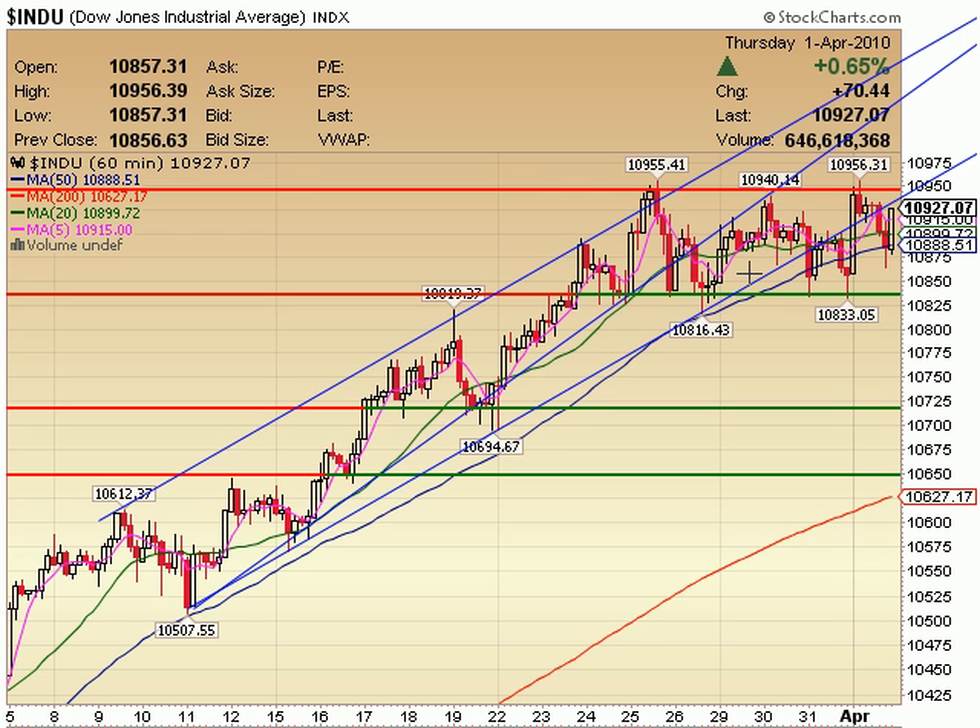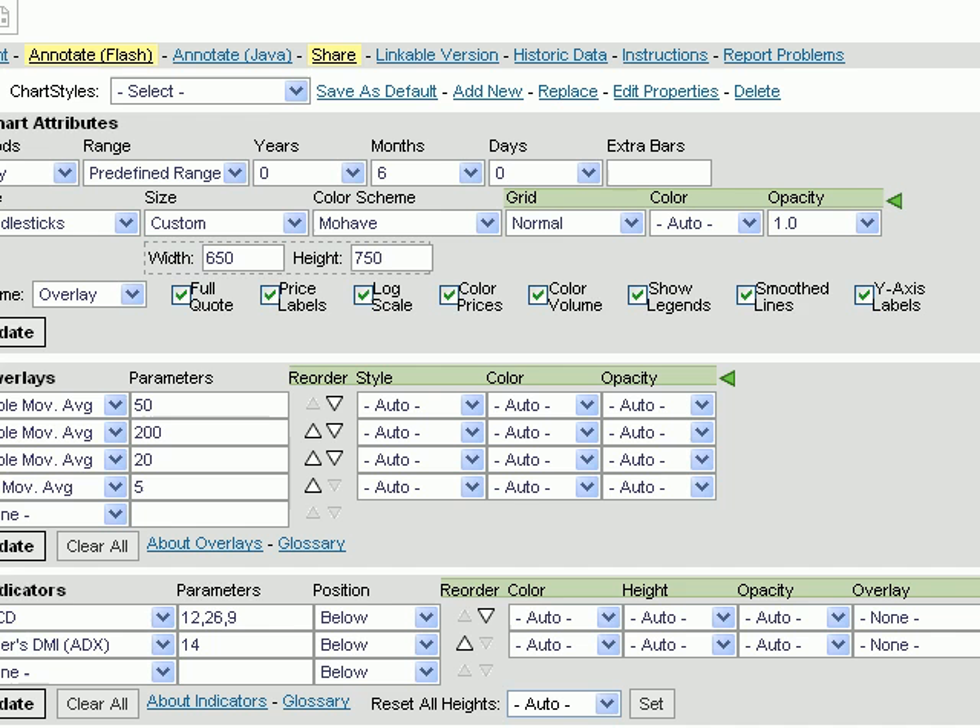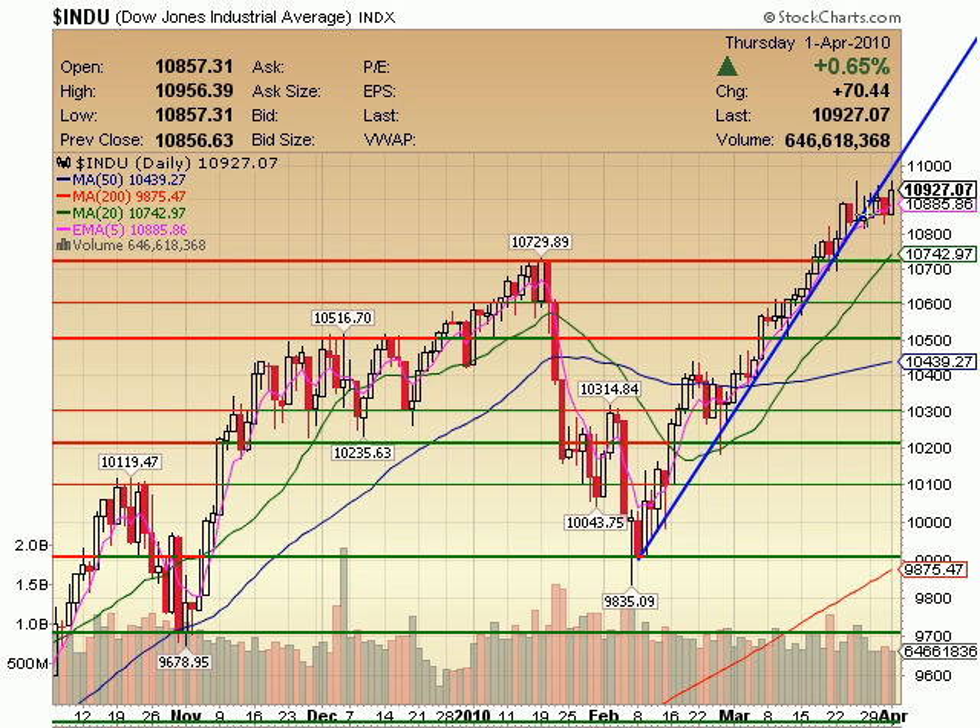This is a lot clearer on a 60-minute than on a daily. I'm flipping to a daily — you can see here it's a little bit harder to see, but it's the same motion. The sideways chop action is exactly what we saw back here at the top of this move and all through here. I can go back and keep showing you this because it's just lather, rinse, repeat with all of this market action. And what it turns out to be is ultimately bullish — it's a high base, a trading range, consolidation. Whatever you want to call it, overall it's bullish.